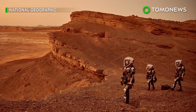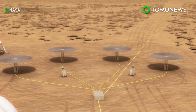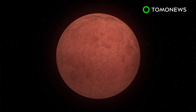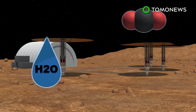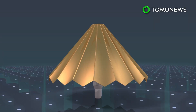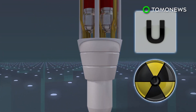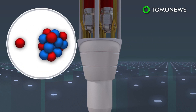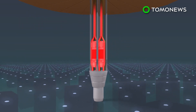NASA is testing a nuclear fission reactor prototype that could enable long-term stays on the surface of the red planet. The first humans on Mars will need to be able to generate power to transform the planet's water and carbon dioxide into liquid oxygen and fuel. Addressing this concern is the Kilo Power Project, a nuclear power system that comes with a uranium reactor core, which uses fission to generate electricity.